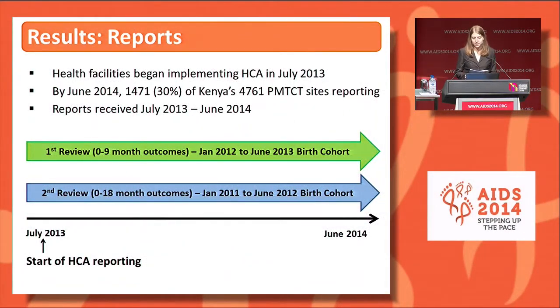Health facilities began implementing HCA in July 2013 and rollout has been ongoing since. By June 2014, 1,471 or about 30% of Kenya's PMTCT sites were reporting. Today we are sharing results from facility reports received between July 2013 and June 2014.